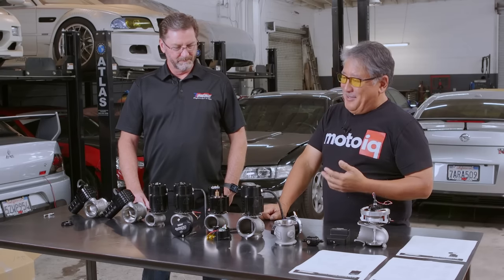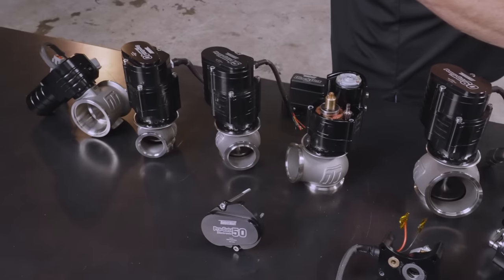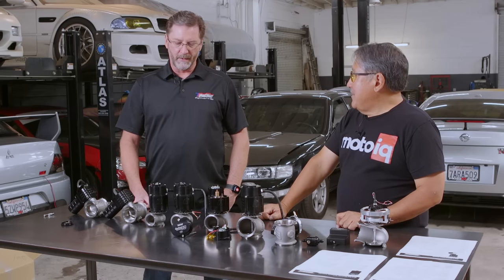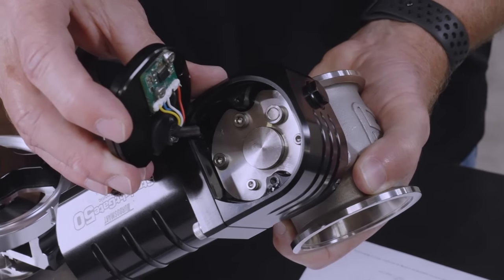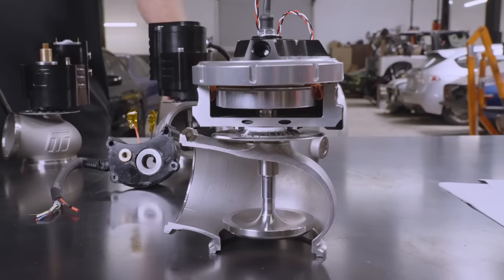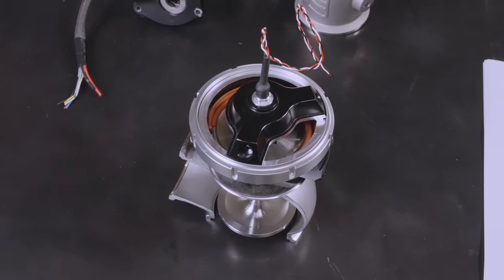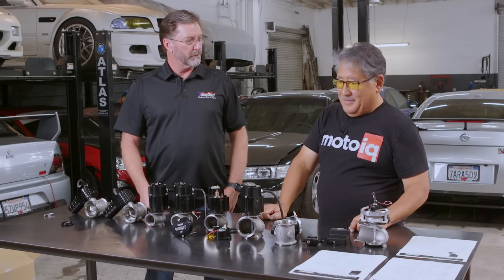There are some advantages to the electronic wastegate — obviously more accurate boost control, right Marty? That would be correct. It literally comes down to the control and the fact that we are directly controlling the wastegate with electronic circuitry and software. The only limitation is really your imagination. With pneumatics, the boost control is kind of a byproduct of doing various things and overcoming a spring and fighting drive pressure, where the electronic wastegate doesn't have those same limitations. It just opens up a lot more opportunities.